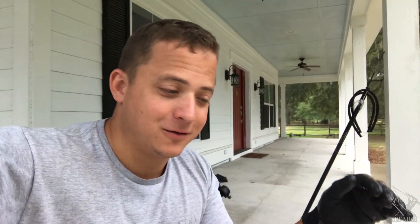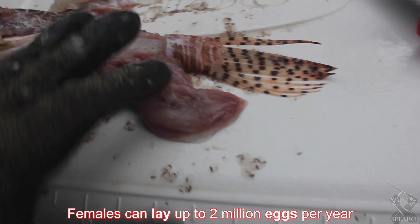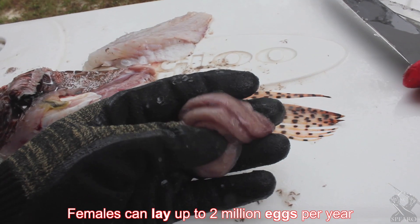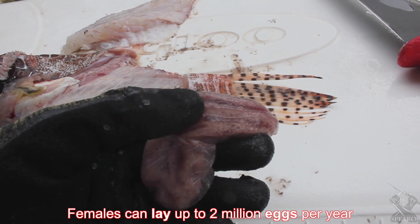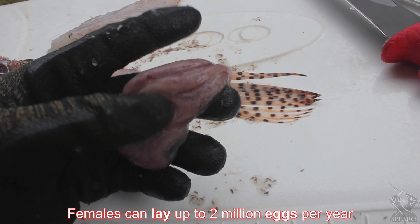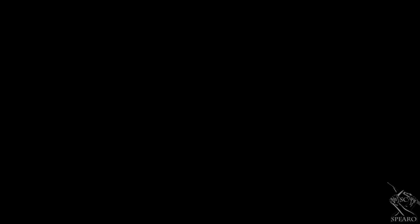Hey guys, thanks for watching. Just want to show you one more thing — I'm sitting here on my patio cleaning these lionfish. Check out how many eggs one lionfish carries — this is just ridiculous. I found this in a few of them. All those little cells are going to be lionfish that are going to eat up all the good fish that we're trying to eat. Thanks for watching guys, hope you enjoyed — if you have any questions just leave them in the comments and I'll get back to you.